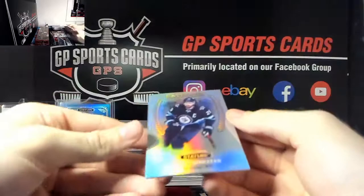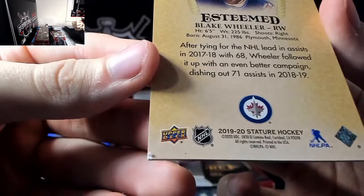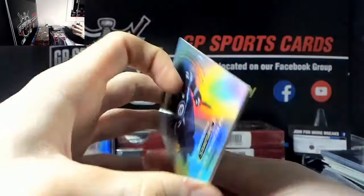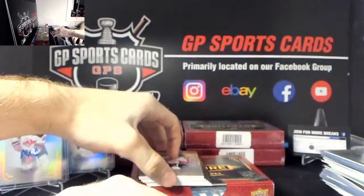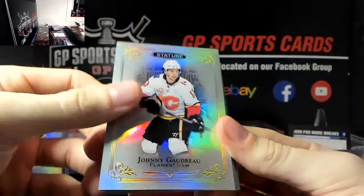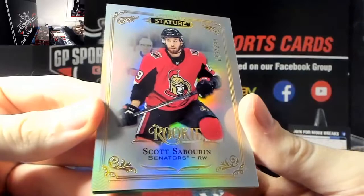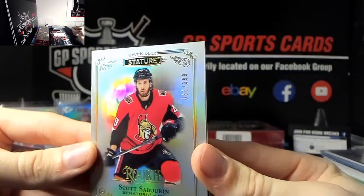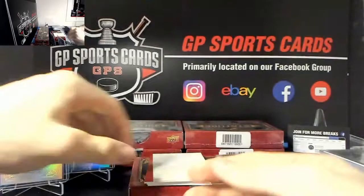Oh, this back card has a big ding on it - Blake Wheeler silver, not numbered, massive ding on the bottom corner. Next we've got Johnny Gaudreau base, Oliver Wallstrom out of 399 rookie, Scott Saborn out of 399 - ha, finally hit one of them, beauty! And a nice John Tavares out of 149 green.